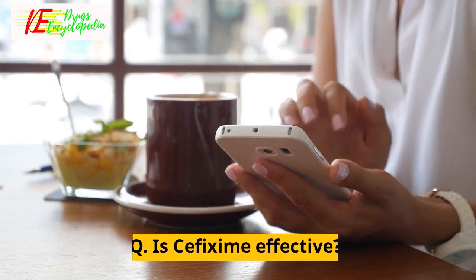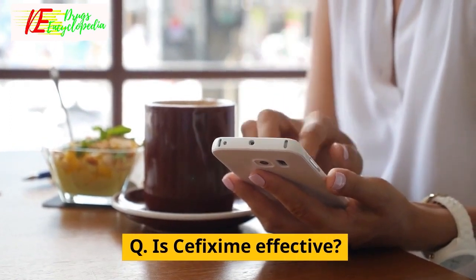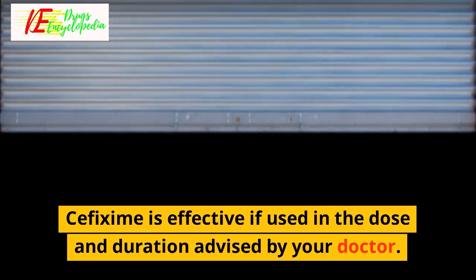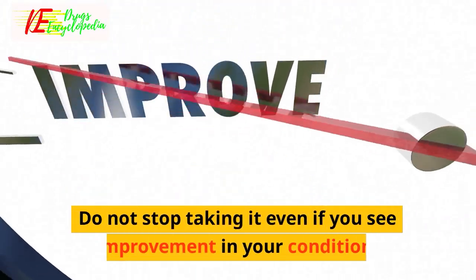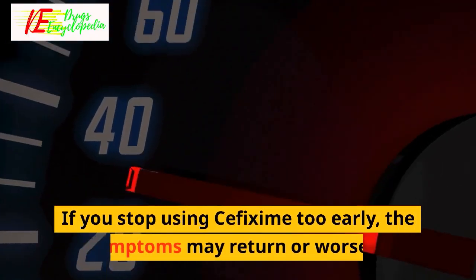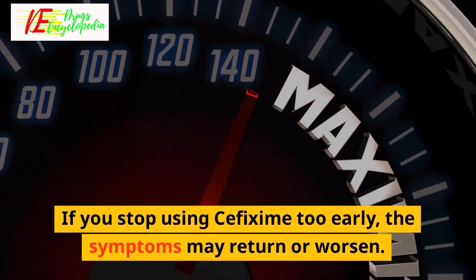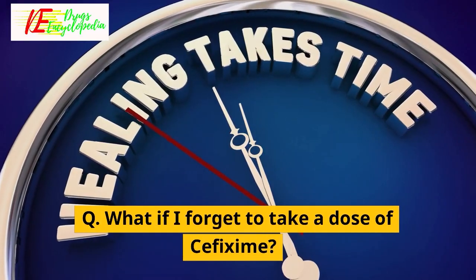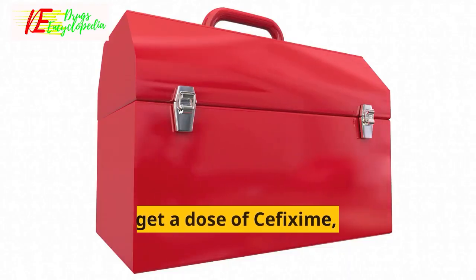Q: Is cefixime effective? Cefixime is effective if used in the dose and duration advised by your doctor. Do not stop taking it even if you see improvement in your condition. If you stop using cefixime too early, the symptoms may return or worsen.